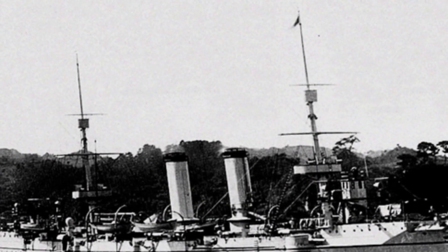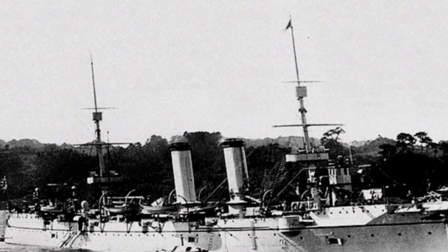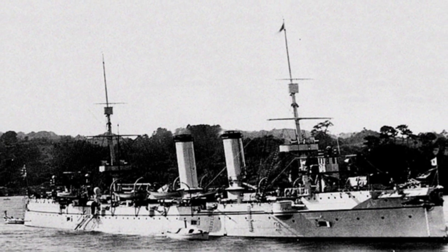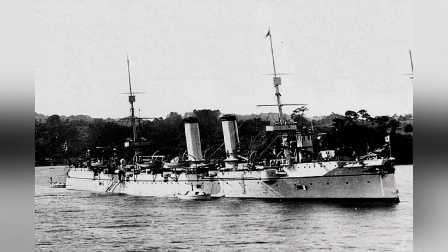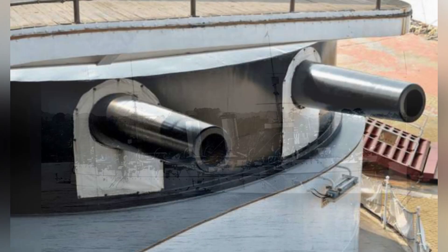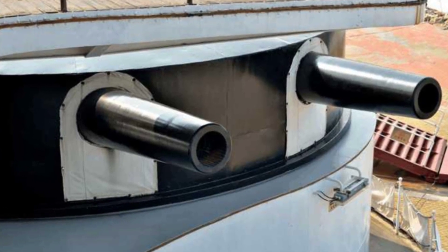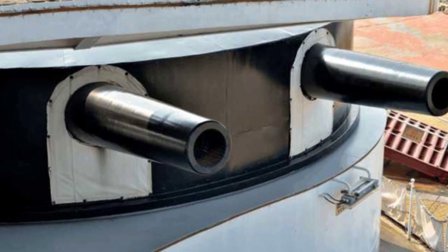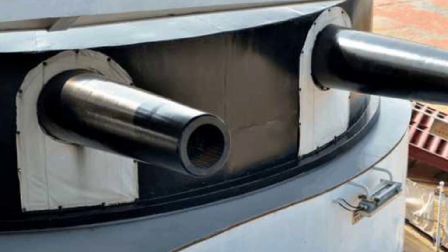When it was commissioned in 1893, it was an absolute main battleship, but 12 years later, when the Russo-Japanese War broke out, it was no longer considered a front-line battleship and was assigned to the second-line protected cruiser squadron. The dominant force at sea were the dreadnoughts. This shows how fast technological progress was at the time, and how a country without independent industry was completely trailing behind other countries.